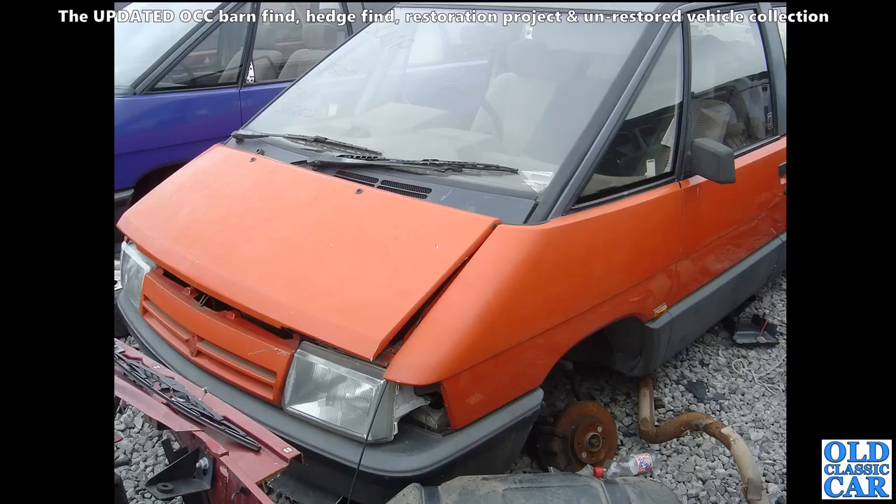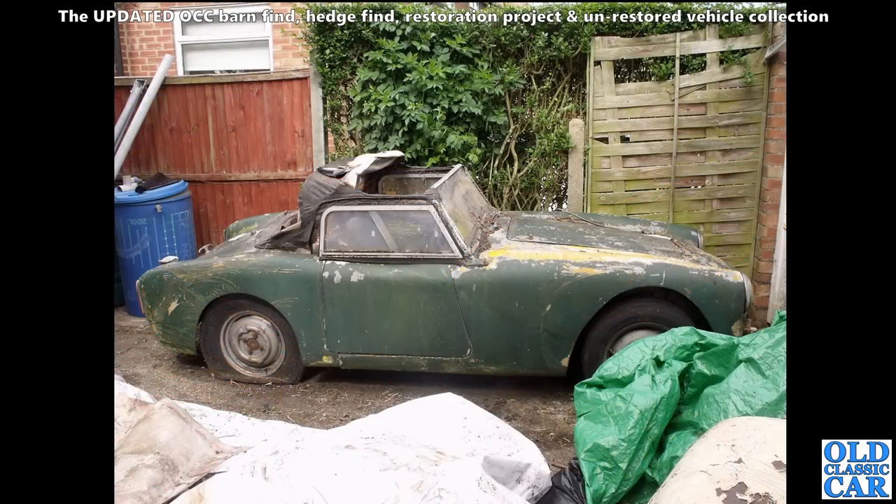Back to the local scrapyard that is no more - a pair of Renault Espaces, the early Renault Espaces. Pretty thin on the ground now - it's been two or three years since I saw one of these in use. Sadly this pair had reached the end of the road.